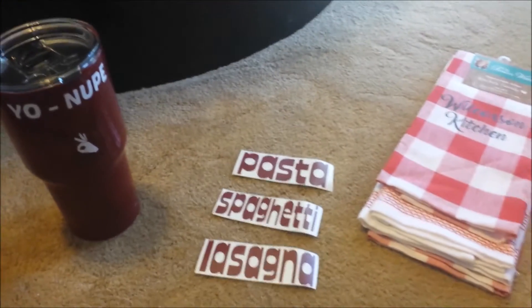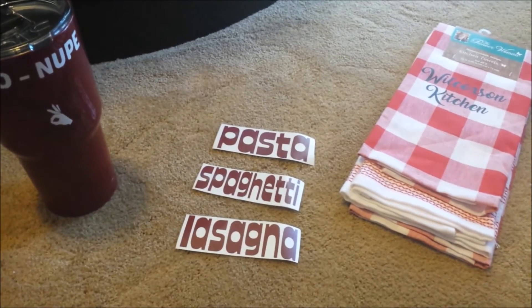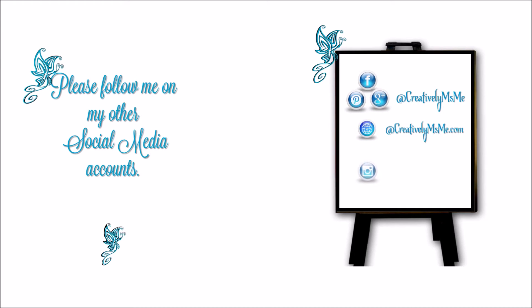This is Stephanie with Creatively Miss Me, saying you guys be blessed and have a wonderful day. Please follow me on my social media accounts — Facebook, Pinterest, and Google+, all as Creatively Miss Me. My website is CreativelyMissMe.com, and on Instagram I'm Creatively underscore Miss Me. You be blessed!